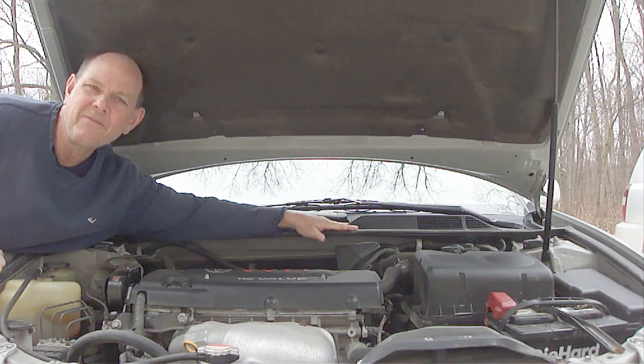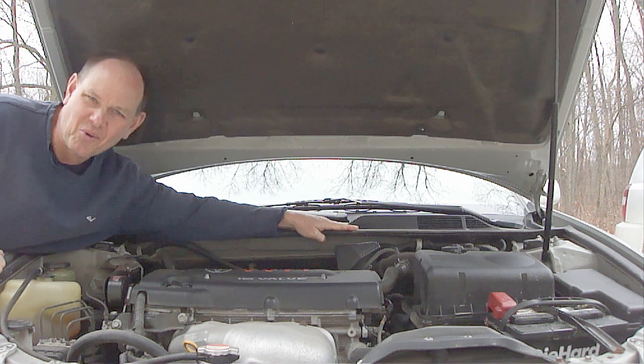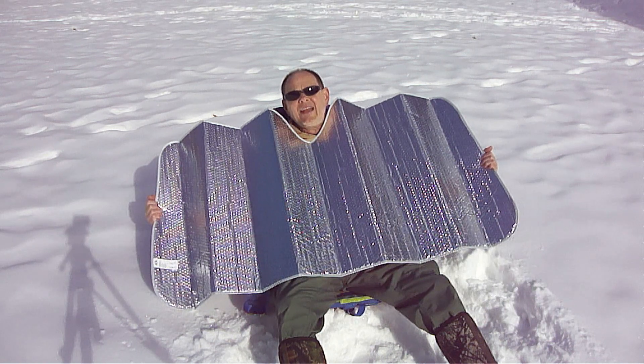I hope you found this helpful and if you like this video, please hit the like button below, share it with your friends, and please be sure to subscribe. God bless you and have a great day. Bye for now. And while you guys are working on your car, I'll be working on a tan on this beautiful white sandy beach!